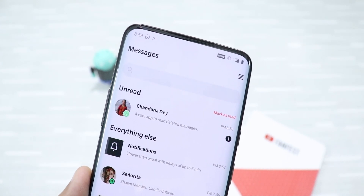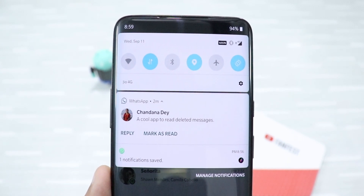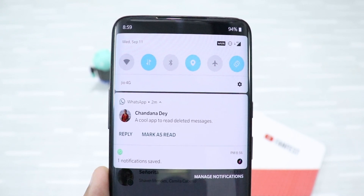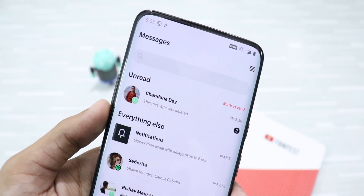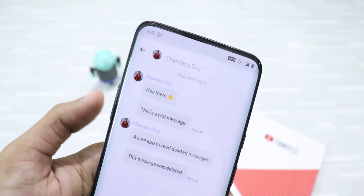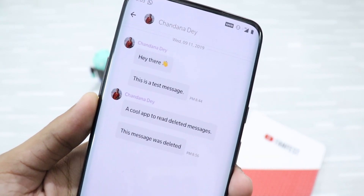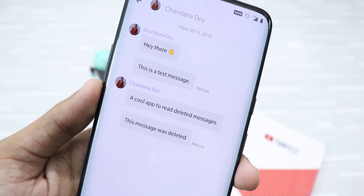Plus, you can even read deleted WhatsApp messages using this app. Let's say someone sent you a message on WhatsApp but deleted it soon after. The cool thing is you can already read the messages because they have been saved when you received them. Here it is. Isn't this a great trick that is so convenient at times?